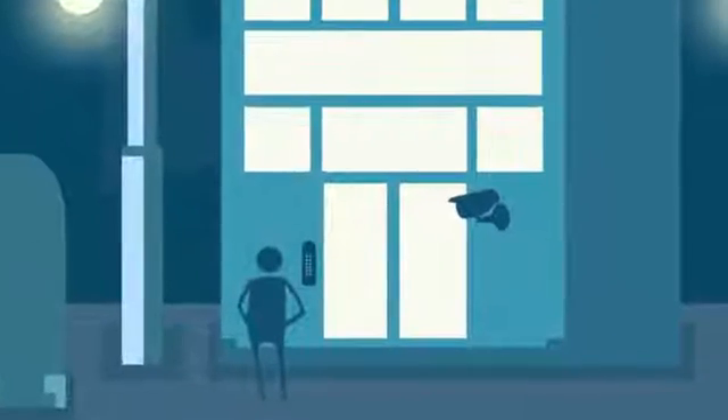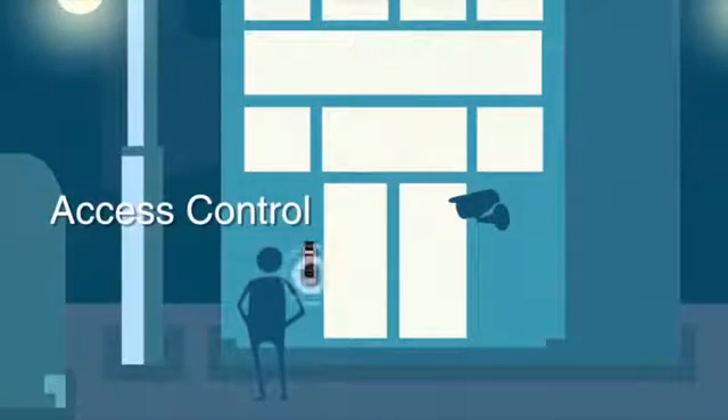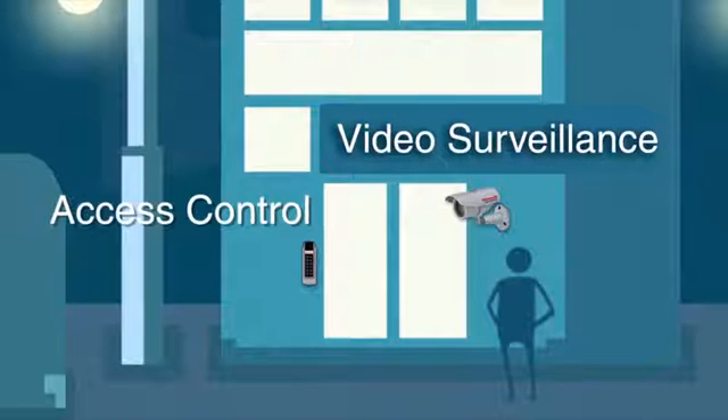And when you're ready, you can easily integrate access control and video surveillance systems to keep the people and assets within your building safe and secure.